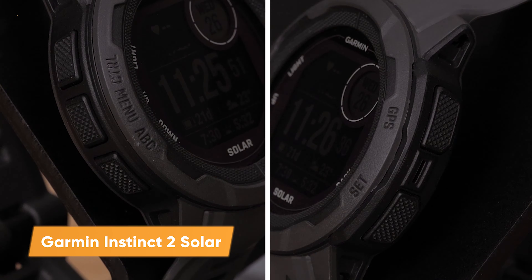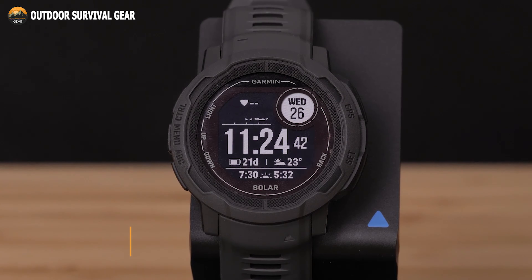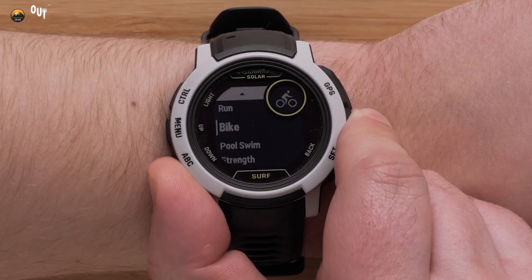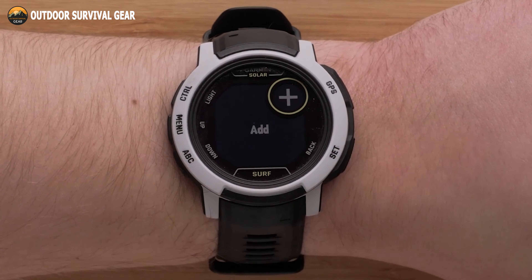Introduce yourself to the Garmin Instinct 2 Solar, a rugged GPS watch that can keep up with you while also being unique enough to fit your personal taste. It offers integrated sports apps with VO2 Max and other training tools, as well as sports for running, biking, swimming, strength training, and more.